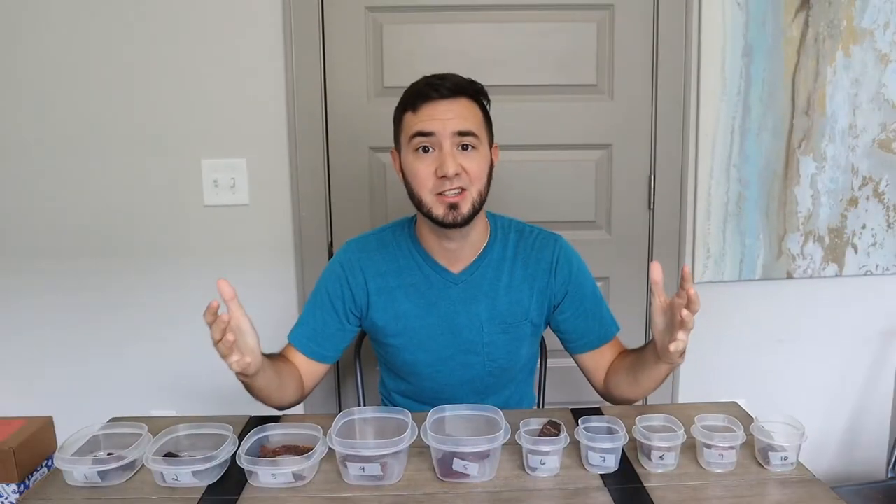Hey guys, welcome back. I hope everybody's having a great Tuesday. Let's go ahead and jump in. This week we're going to be doing beef jerky. This is the highest rated beef jerky in the world, so let's see if they hold up to it.